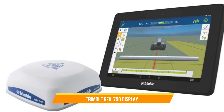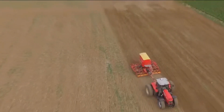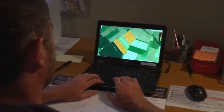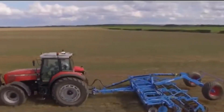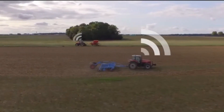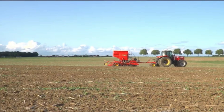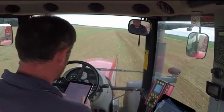4. Trimble GFX 750 Display. The Trimble GFX 750 Display is an advanced guidance display system used in precision agriculture. It provides farmers with real-time mapping information, allowing for accurate field operations and efficient data management. With its user-friendly interface, farmers can easily monitor and control various aspects of farming operations, such as steering, application rates, and field mapping.